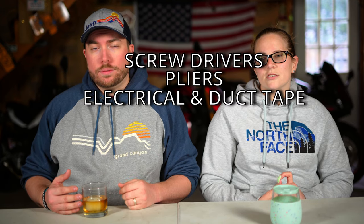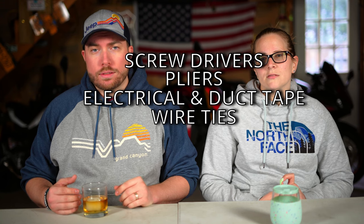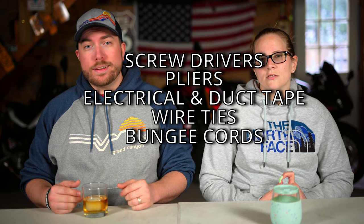Another good thing to have is a mini tool kit or a vehicle repair kit. We made our own and had screwdrivers, pliers, some electrical and duct tape, wire ties, bungee cords, and a pocket knife — just any little random things that could help for anything that might go wrong. One thing that came in very handy that we used all the time was a flashlight, so make sure you have one of those.